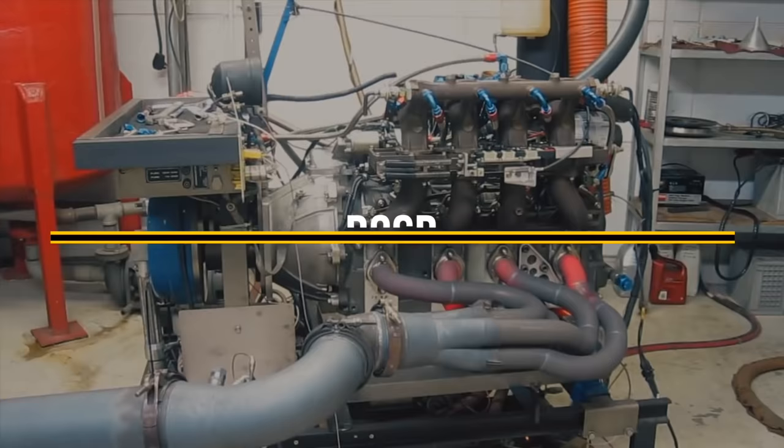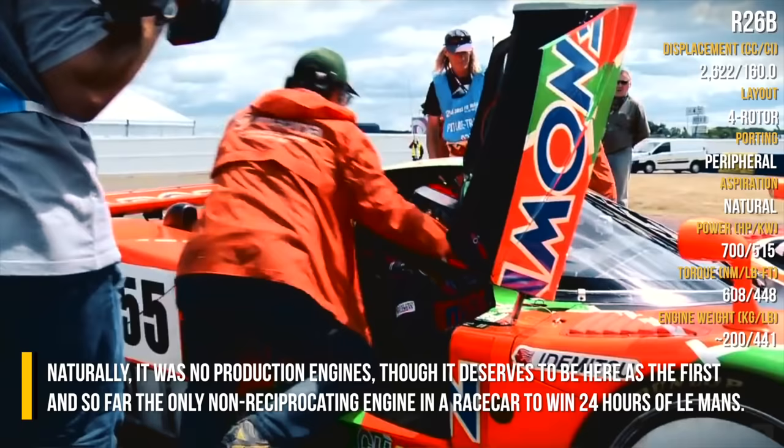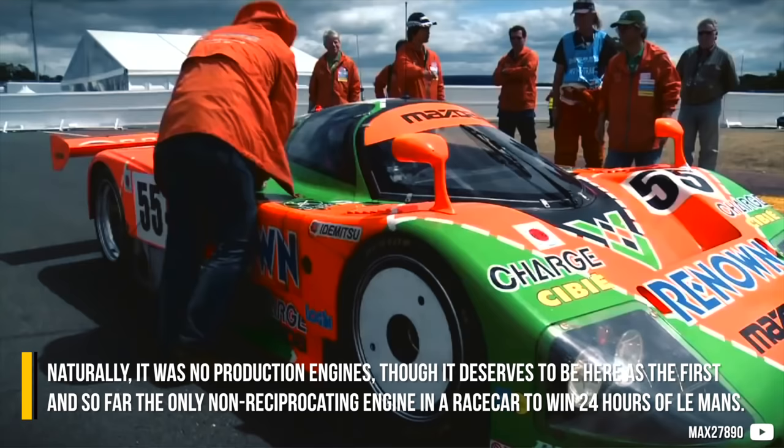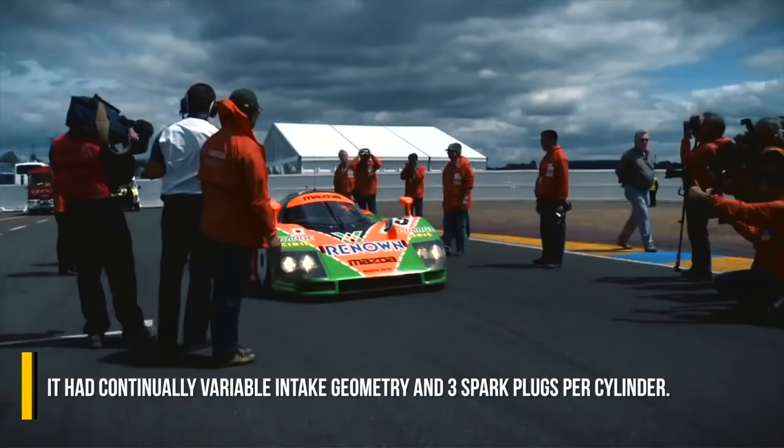The R-26B was not the only four-rotor by Mazda, as it was sourced from the 13J unit used in the 767B. Naturally, it was no production engine, though it deserves to be here as the first and so far the only non-reciprocating engine in a race car to win 24 Hours of Le Mans. It had continuously variable intake geometry and three spark plugs per cylinder.